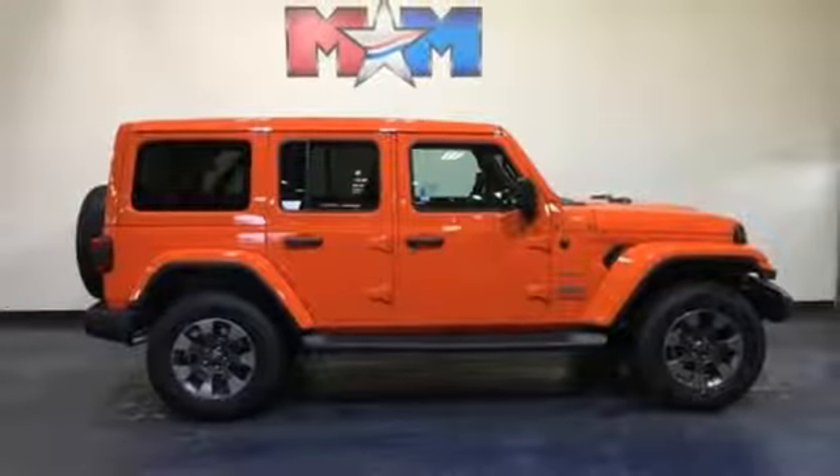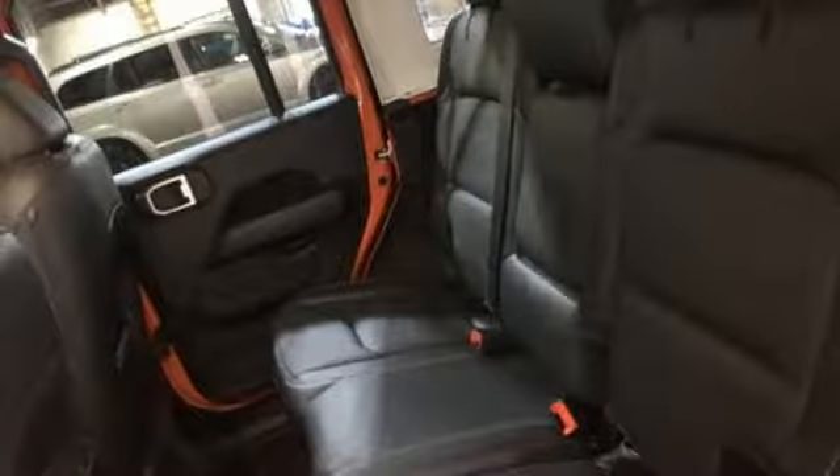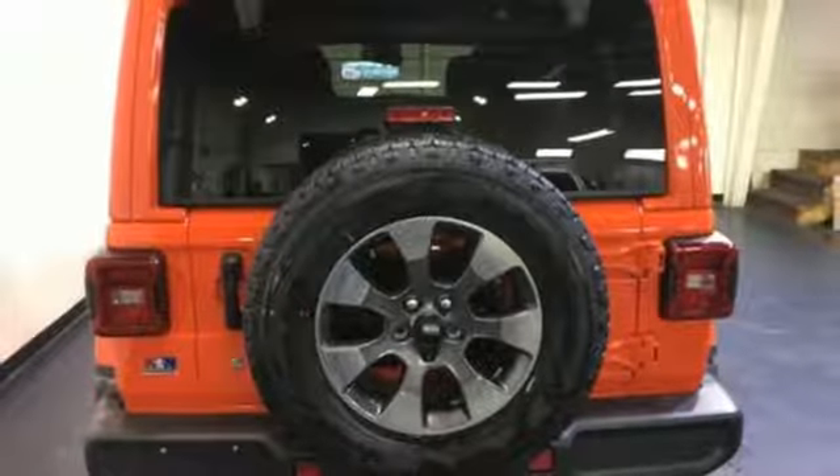Doors and push button start proximity key, streaming audio, first and second row express open and closed sliding sunroof, Wi-Fi hotspot, and power heated mirrors.